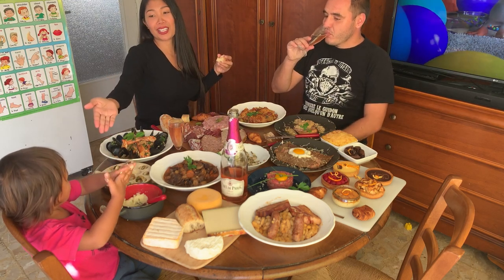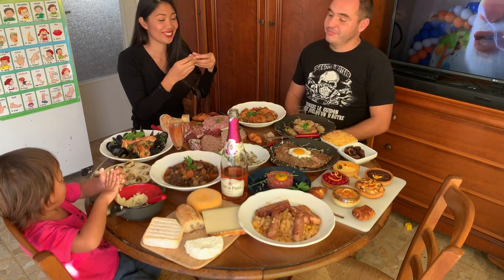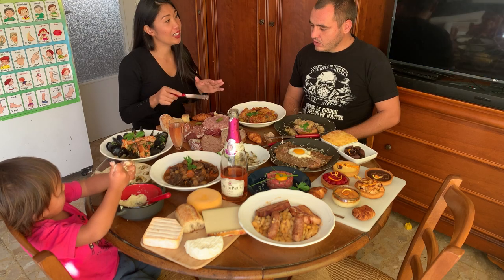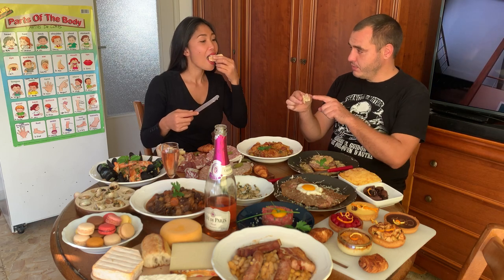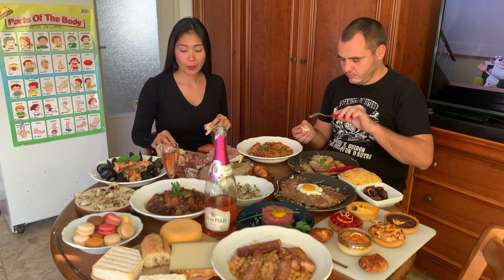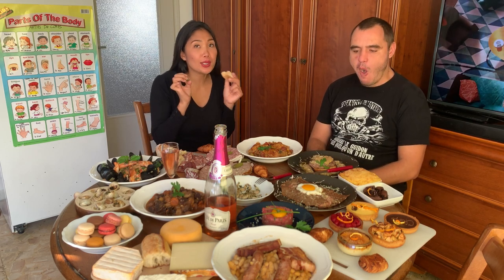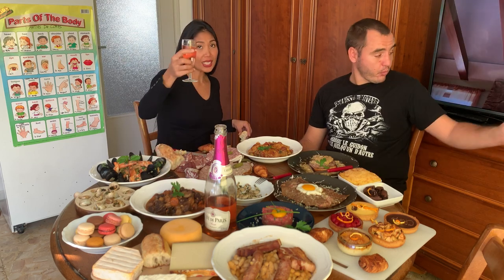My daughter is playing with mashed potatoes. Now we're going to try the tongue and the brain of the cow. It's delicious — you should try this one. I shouldn't talk while I have something in my mouth. Santé! It's really, really delicious.